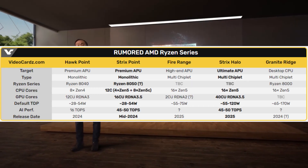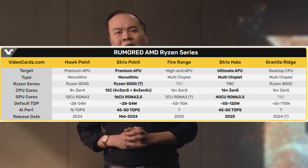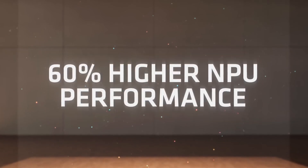The Halo series will enable AMD to compete with the Apple M series and establish a new product category for high-end small form factor systems, including gaming mini PCs without discrete graphics.